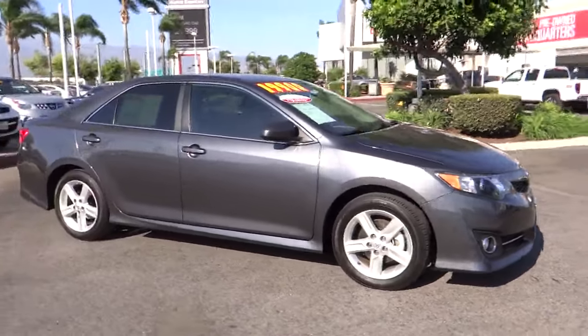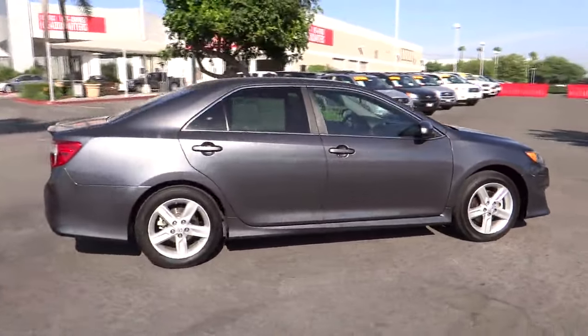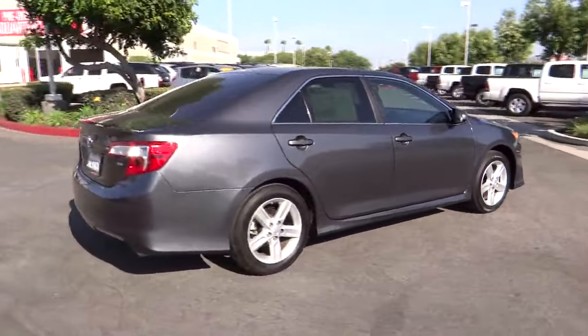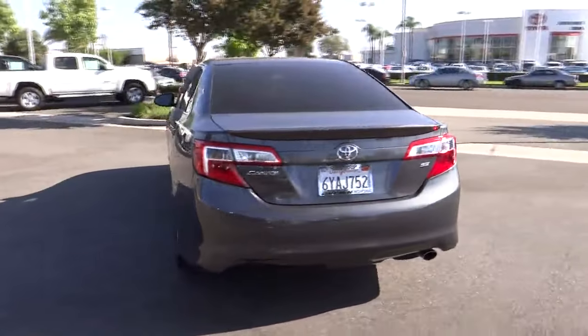2012 Camry. The Toyota Camry is an affordable midsize car, reliable and a great comfortable commuter car, priced below $20,000. This vehicle has less than 30,000 miles.